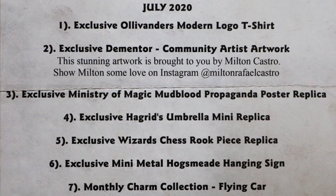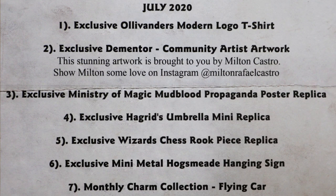Onto the items list now — July 2020. Exclusive Ollivanders Modern Logo T-shirt. Exclusive Dementor Community Artist Artwork — the stunning artwork is brought to you by Milton Castro. Exclusive Ministry of Magic Mudblood Propaganda Poster Replica. Hagrid's Umbrella Mini Replica — love it. Wizard Chess Rook Piece Replica — so it's a rook! I would never have guessed that. Mini Metal Hogsmeade Hanging Sign — so it is metal, very nice quality. And the monthly charm collection is the Flying Car. Next month's hint has Privet Drive on it.